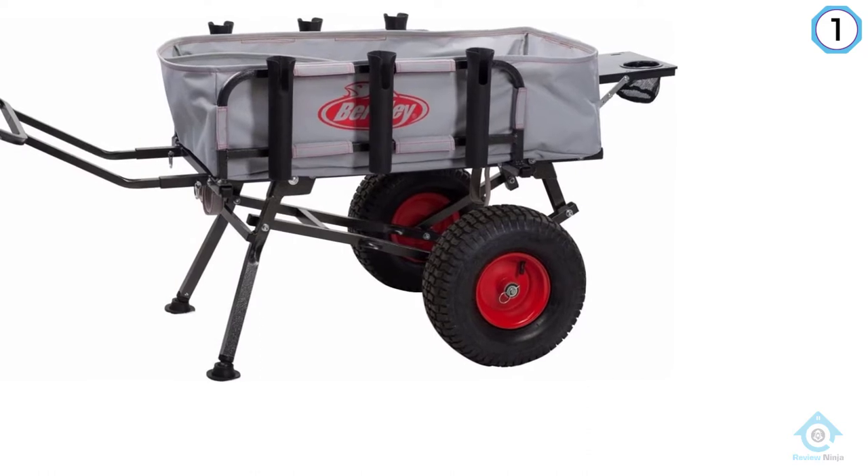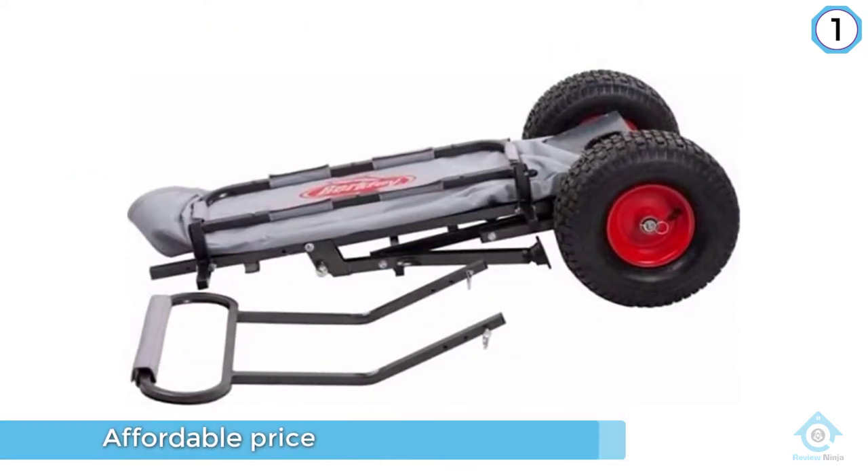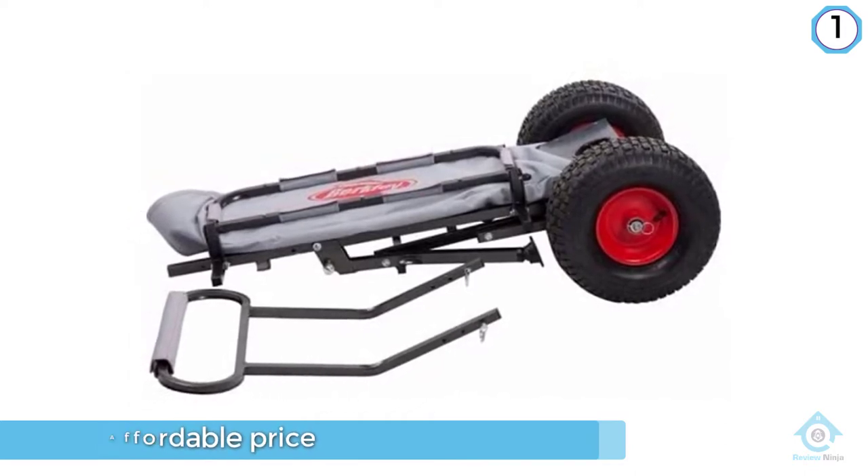Plus, the same advantage makes it possible for anglers to store it conveniently wherever they feel like, whether they prefer leaving it in their trucks or hiding it away in a closet in their homes.